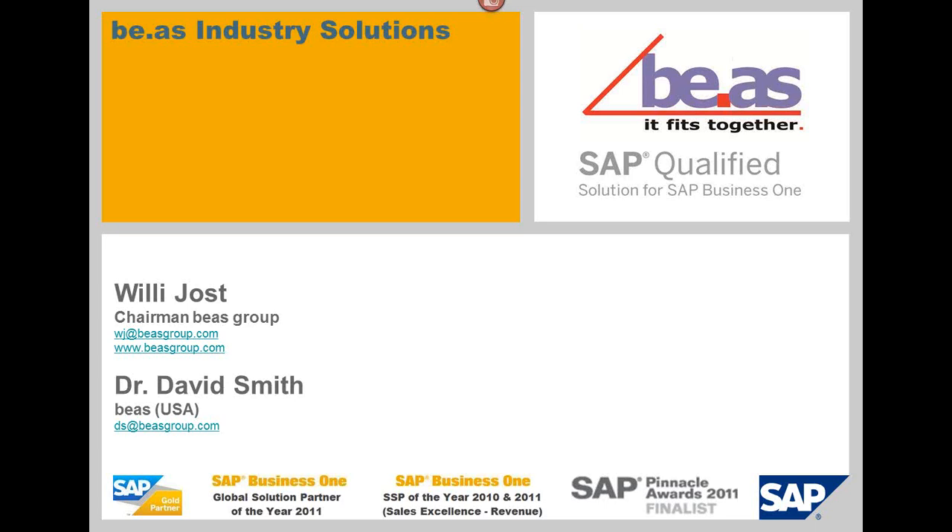Good morning and welcome to this week's edition of the Web Chat with Vision 33. This morning, Dr. David Smith will be presenting the capabilities of the Bayos Manufacturing Add-On for SAP Business One. This solution supports manufacturing planning control implementation for small and medium sized manufacturing companies. So without further ado, here's David.